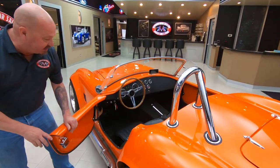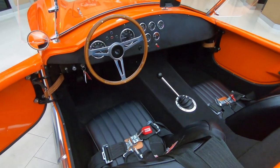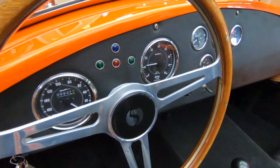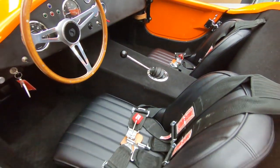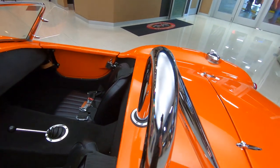Now look at this interior. It's got a four-point harness on it, wood steering wheel. It's got that five-speed shifter there, that signature Shelby Cobra shifter. Beautiful setup here. Everything looking sweet, nice, clean, neat, tidy on this car.